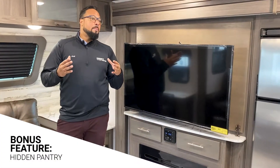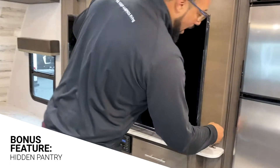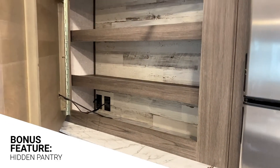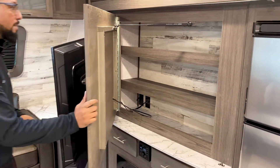A bonus feature on this floor plan: instead of a dedicated pantry, Kodiak uses smart storage. Behind the television there is a latch — you pop it open and it has a gas strut that swings out the door, giving you three shelves for extra items you want to bring along. When you're done, simply push it right back and it locks into place.